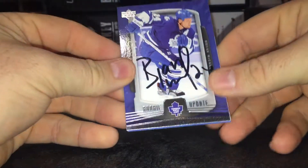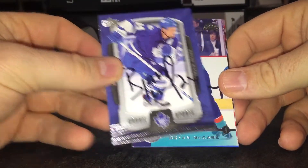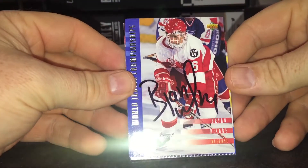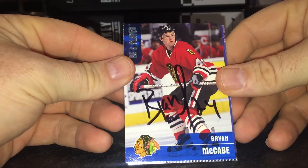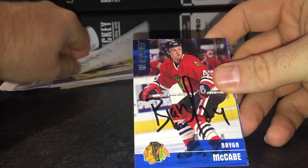Next, four of four success from Brian McCabe, care of the Florida Panthers. Signed nicely. There's his rookie card and Team Canada card, and there's one of them with the Hawks. Nice returns from him.